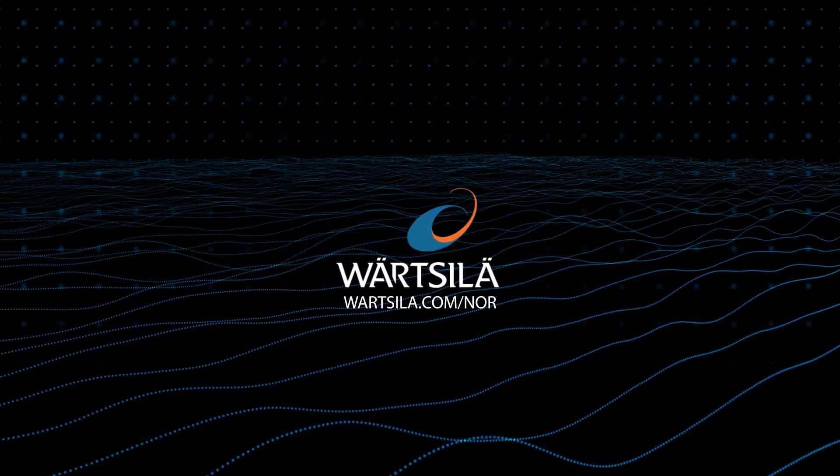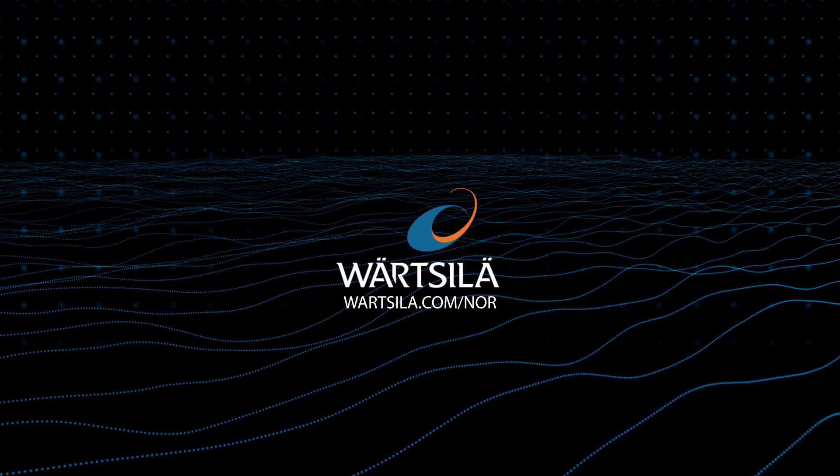Vazilla Hybrid System. The next step in shipping technology.